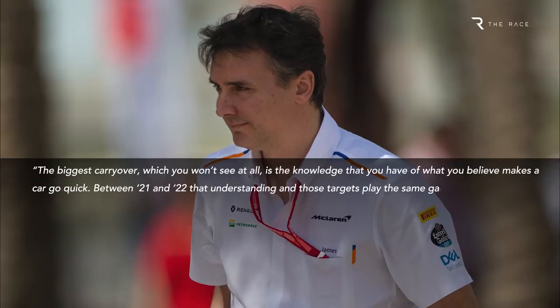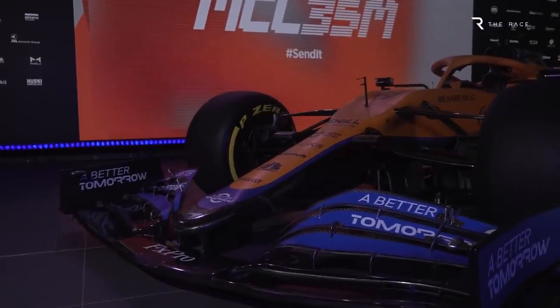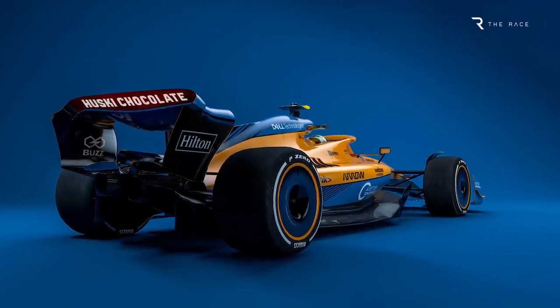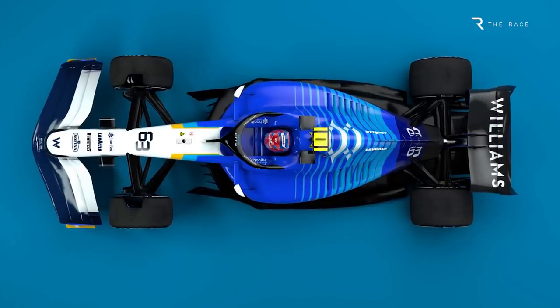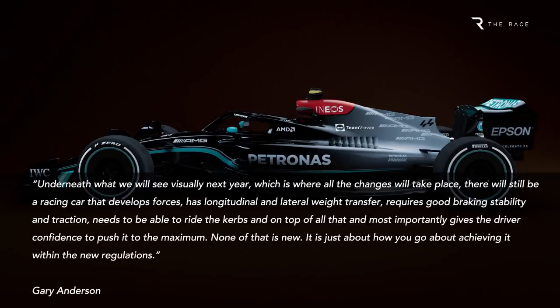McLaren technical director James Key recently stated that the most significant carryover is one that isn't often spoken about. Specifically, it's what he calls 'the knowledge of what you believe makes a car go quick.' The underlying science used to produce a 2021 car and a 2022 machine are fundamentally the same. Really, it's a shorthand for the combined skill and expertise of the team — most importantly, understanding the best way to achieve their objectives with the car, which, as the Race's technical expert Gary Anderson explains, is always fundamentally the same.